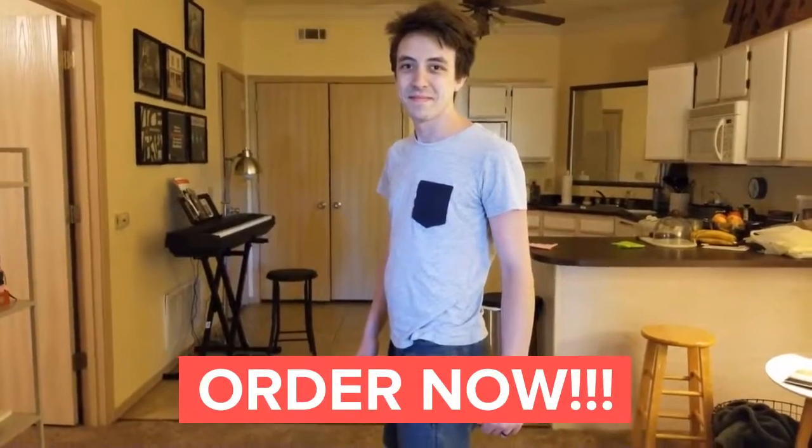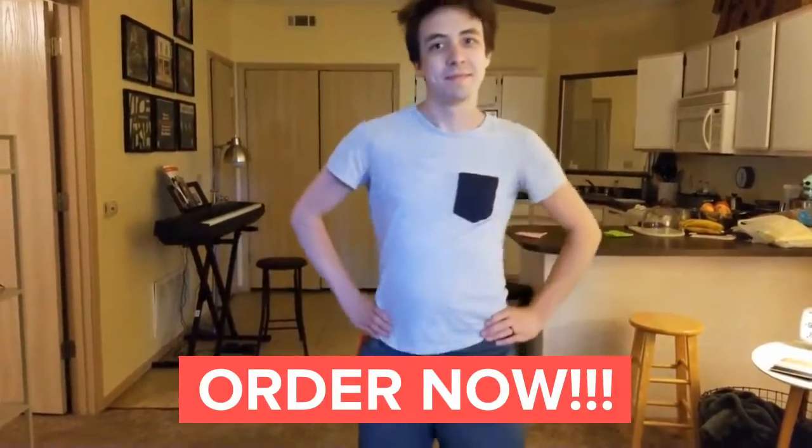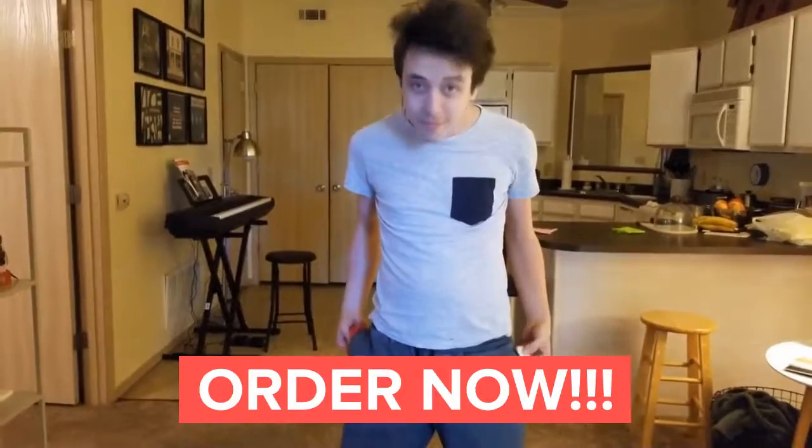Call now and get two Pocket Savers for the price of one. That's right, two Pocket Savers for the price of one.